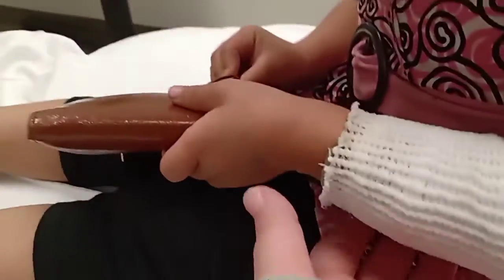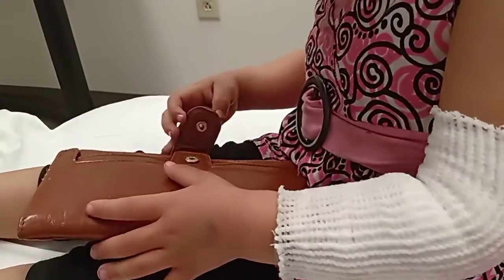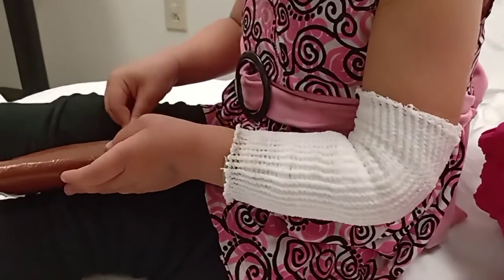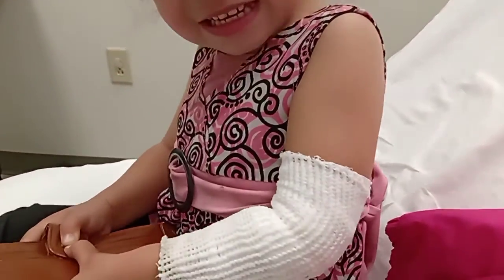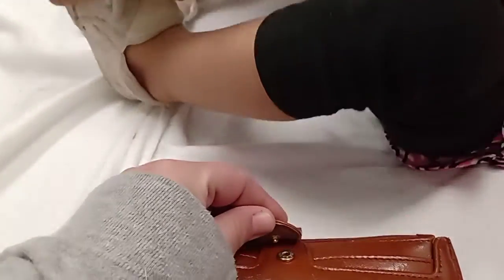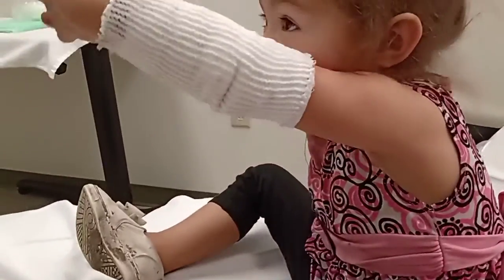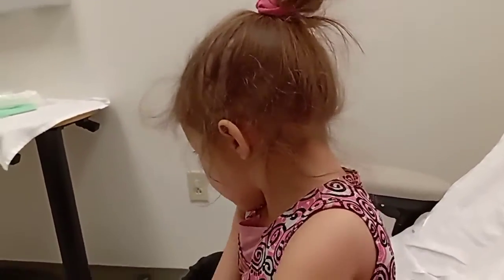But yeah, the bandaging stayed really, really clean. She's been wearing long sleeve footed pajamas most of the time. I just put this dress on her this morning because it's easier for them to get to her arm if she has no sleeves. We were just waiting for the doctors and nurses to come in and take this off and see how it's doing. We're in a different room — it's a bigger room.